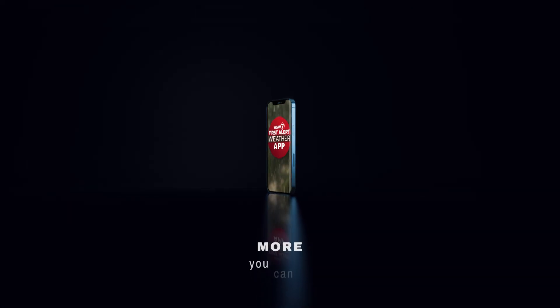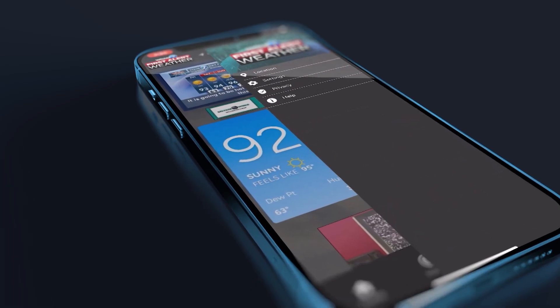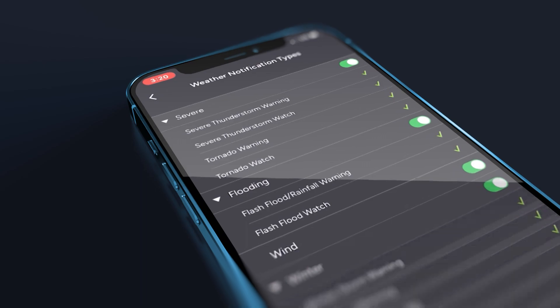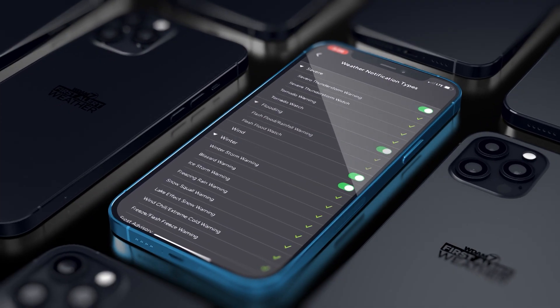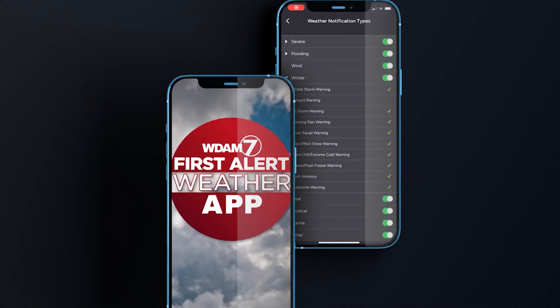There's so much more you can do with your WDAM7 First Alert Weather App. At the top right, you can open your settings and use the drop-down to customize your notifications. You can scroll down the list and handpick which types of weather you want to be notified of when warnings or alerts are issued for your area.